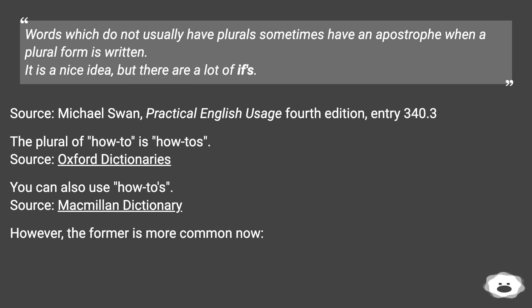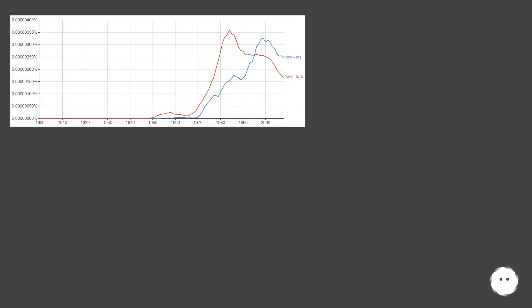You can also use how-to's. Source: Macmillan Dictionary. However, the former is more common now. Source: Macmillan Dictionary.